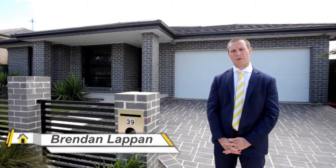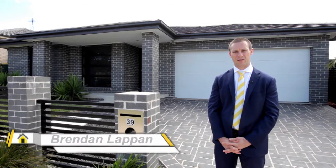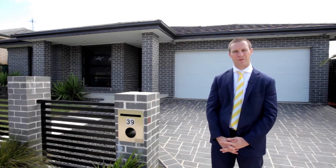Hi, I'm Brendan LaPan from Ray White MacArthur Group and it's my absolute pleasure to be able to present to you this stunning family home at 39 Gawler Avenue in Minto. Impeccable inside and out. Follow me and let's have a look.